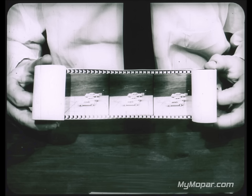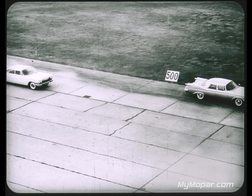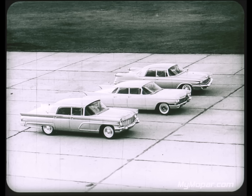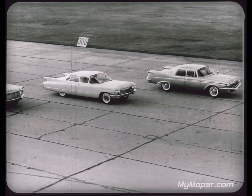Road tests of all three cars were photographed to show the performance differences. In the acceleration test from a standing start, Imperial takes the lead immediately. At the 200-foot marker Imperial increases its lead, and by the 500-foot marker it's way out front. In a passing acceleration test at 25 miles per hour, Imperial begins to pull away, eventually leading Cadillac by over a car length and Lincoln by at least two car lengths — a substantial margin in passing power.